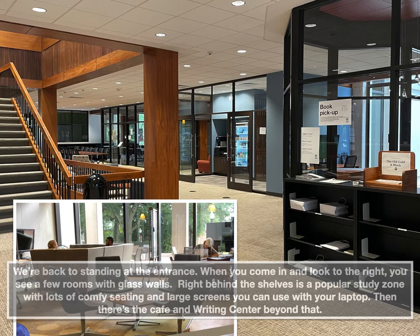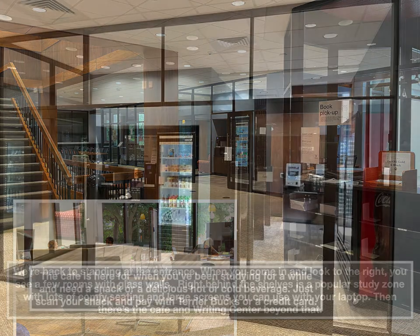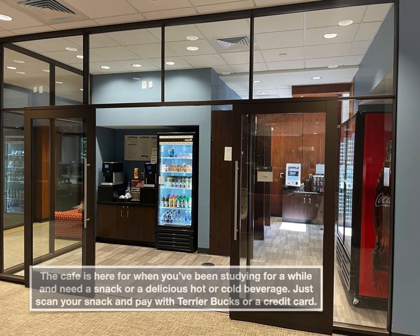Back at the entrance, when you come in and look to the right, you see a few rooms with glass walls. Right behind the shelves is a popular study zone with lots of comfy seating and large screens you can use with your laptop. Then there's the cafe beyond that, and then the writing center. The cafe is here for when you've been studying for a while and you need a snack or a delicious hot or cold beverage. Just scan your snack and pay with Terrier Bucks or a credit card.